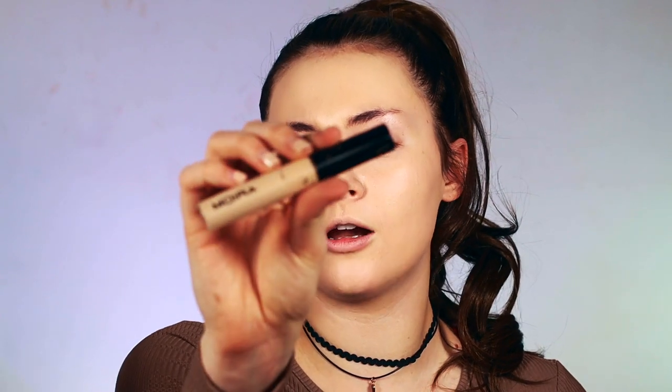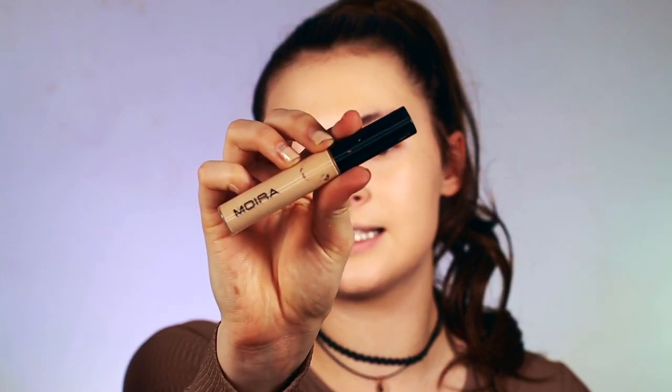So for my concealer, I'm going to be using this Miura concealer. Hopefully this is a good shade for me — yes, it is. It's blending out really nicely. I'm going to rate this concealer an 8 out of 10.